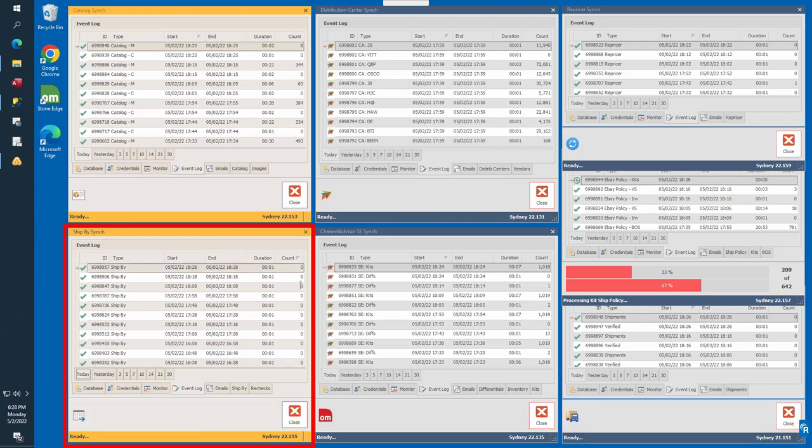The ship-by sync is in the lower left corner of your screen. In the event log, you'll see type entries for both ship-by and re-checks. The primary purpose of the ship-by synchronizer is to request and retrieve the estimated ship-by and deliver-by dates for selected orders. The ship-by date is a crucial shipment metric — the order must ship no later than the ship-by date to avoid issues with the marketplaces and customers. Deliver-by date is less important but still necessary to manage customer expectations and maintain good feedback.